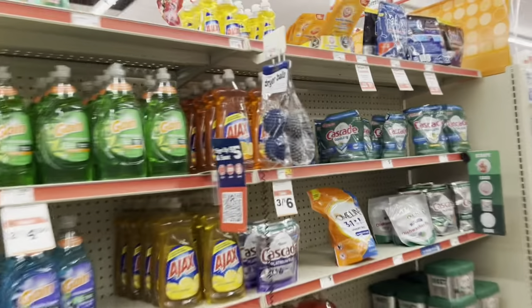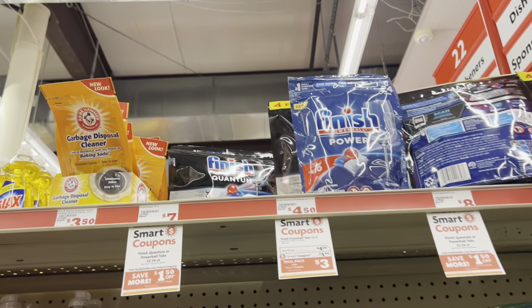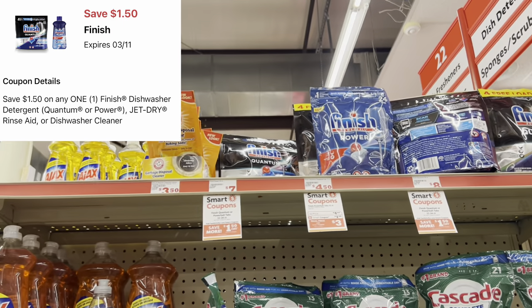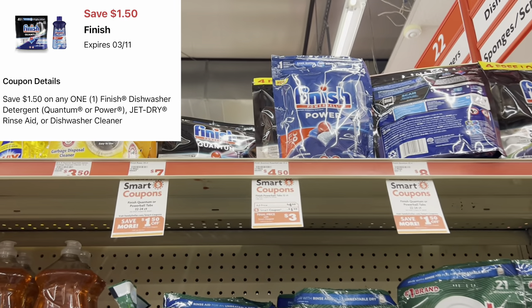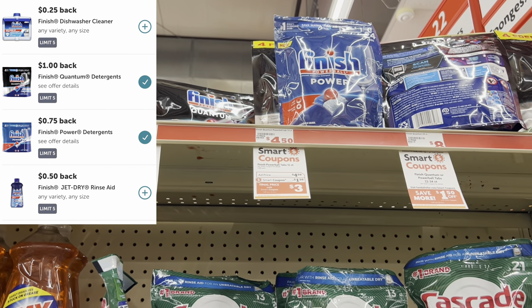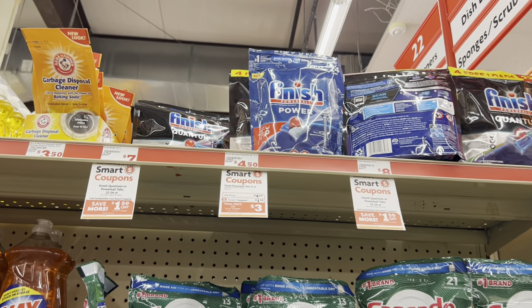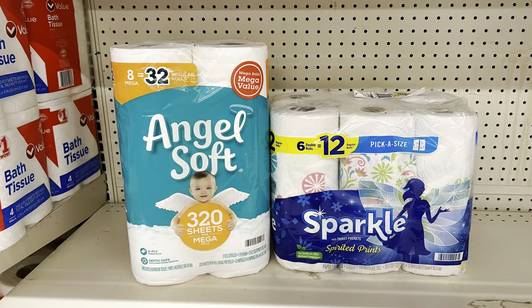If you need dishwasher tabs, grab the Finish Quantum ones at $4.50 — we have a $1.50 digital and there's also a one-dollar cash-back offer on Ibotta. Remember, with Ibotta your rebates may vary, but it's a great time to stock up on dishwasher tabs.